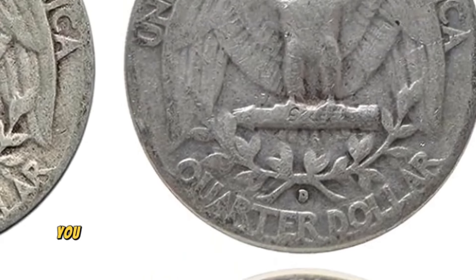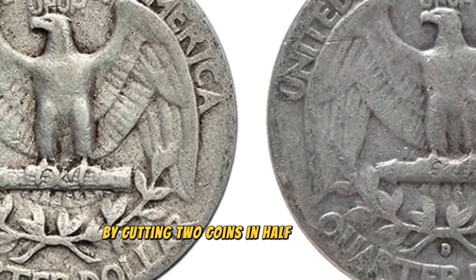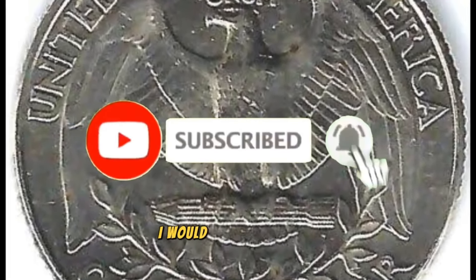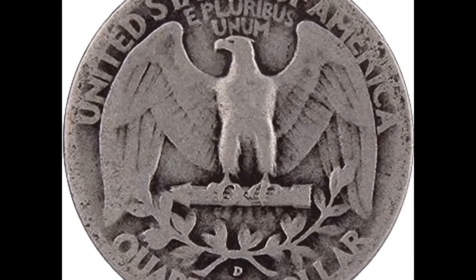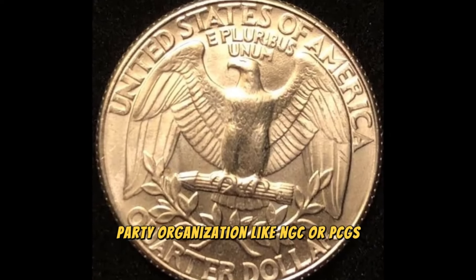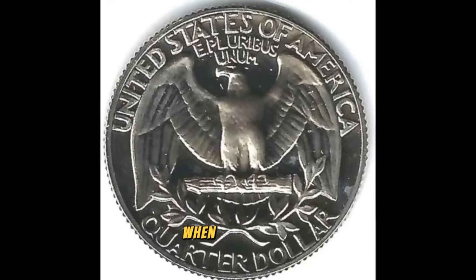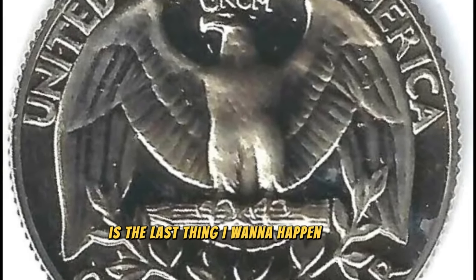Now listen, if you find this coin, you won't want to be taken advantage of. By cutting two coins in half and welding or gluing them together, some people attempt to replicate a coin like this. If anybody ever offers you this currency for a few hundred dollars, I would immediately flee, unless you are aware of the signs of a genuine coin. That's also why it's crucial to have your coin graded by a third-party organization like NGC or PCGS, in order to ensure that you get the full value of your coin if you sell it, or avoid being duped when purchasing.